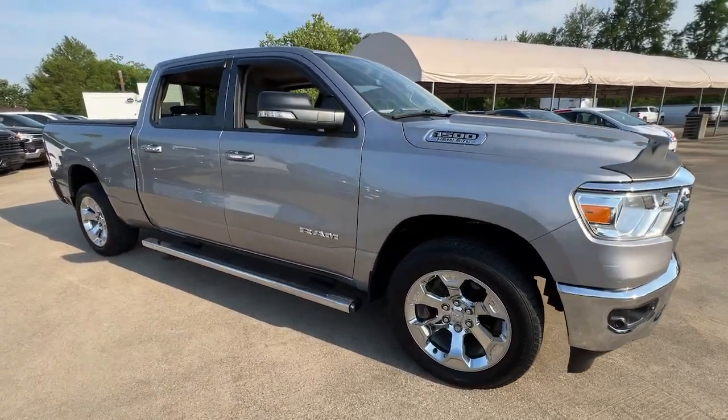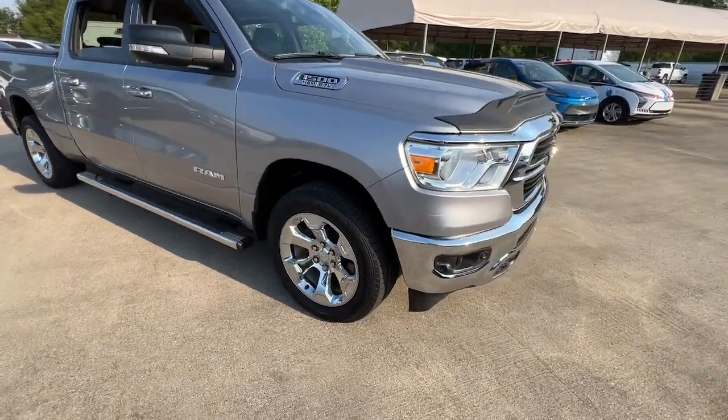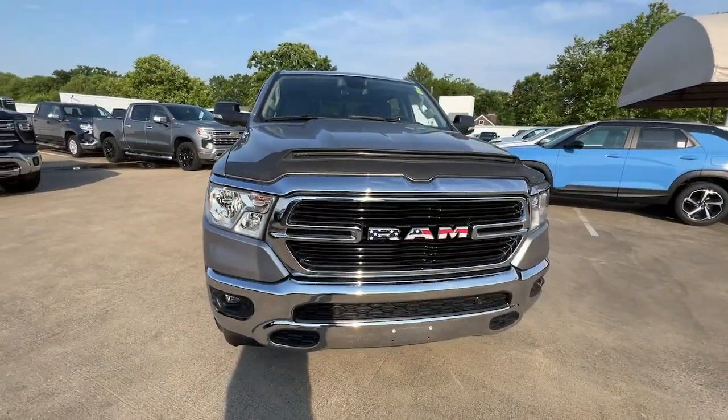You will love the features of this 2020 Ram 1500. With less than 15,000 miles on the odometer, this vehicle provides excellent value.